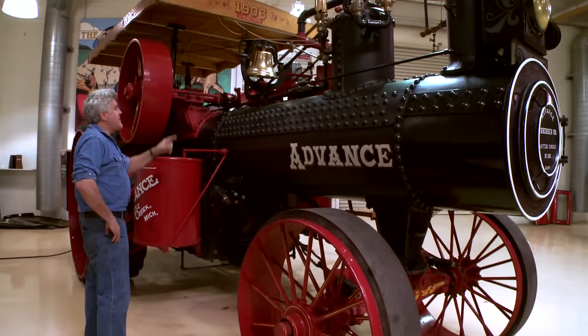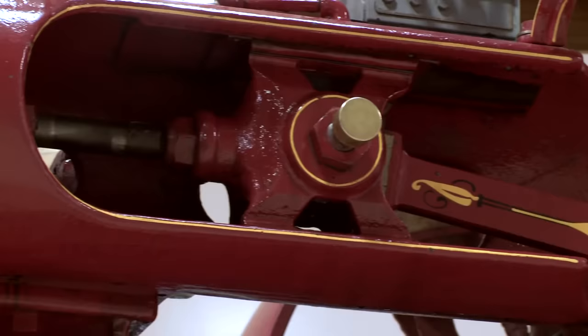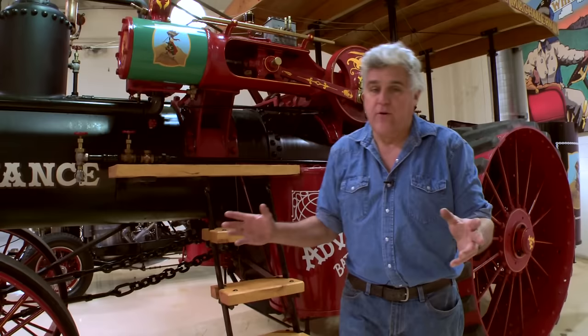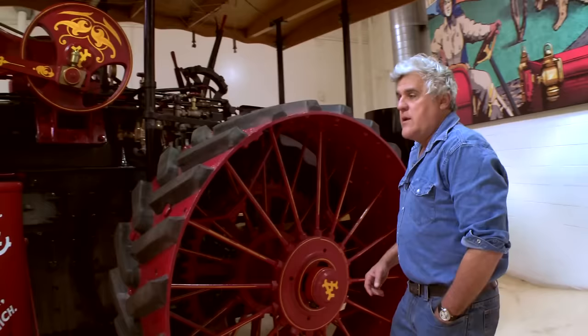It's single cylinder — one big giant piston doing all the work. This particular engine pulled 55,000 pounds on a sled not that long ago. This thing was beautifully rebuilt by a friend of mine, Armin Rawlings. Thank you so much for doing this — the guys that put their heart and soul into these things.